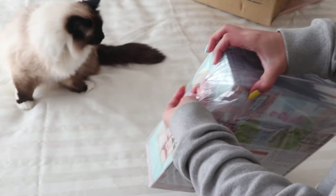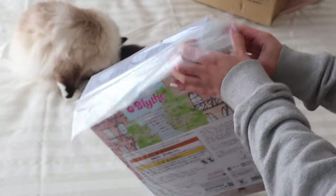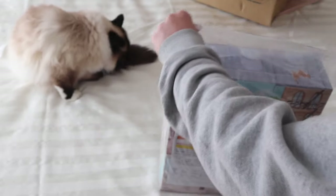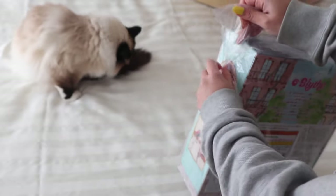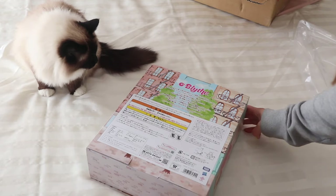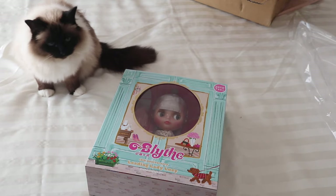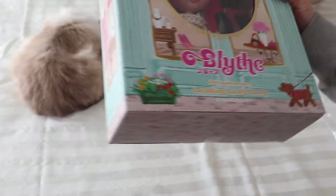Maybe I should look at her before I open the plastic — actually I'm going to open the plastic first. Oh — are you guys ready? Ta-da! Oh she's so pretty. I'm excited because I like her. Wow, I love her skin tone. So there's the front of her box — cute little poochie.